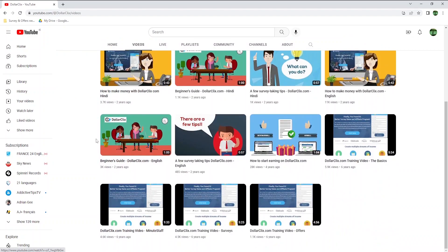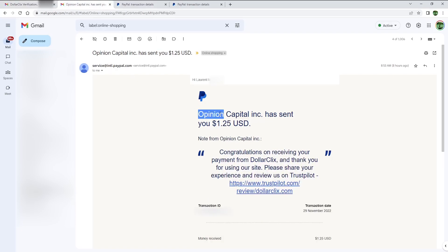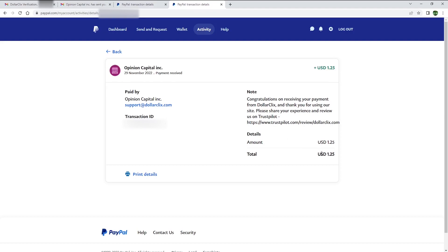I will now pause the recording of this video and get back once they pay me. I'm back, and it's only been 2 days since I requested my payment. I was a bit afraid at first because I received an email where I only received 1 cent, but then a few minutes later I received another email with $1.25. I've also connected to my PayPal account, and I can confirm I received 1 cent plus $1.25, so in total $1.26. I originally requested $1.28, but they state on their website that there is a 2% fee.